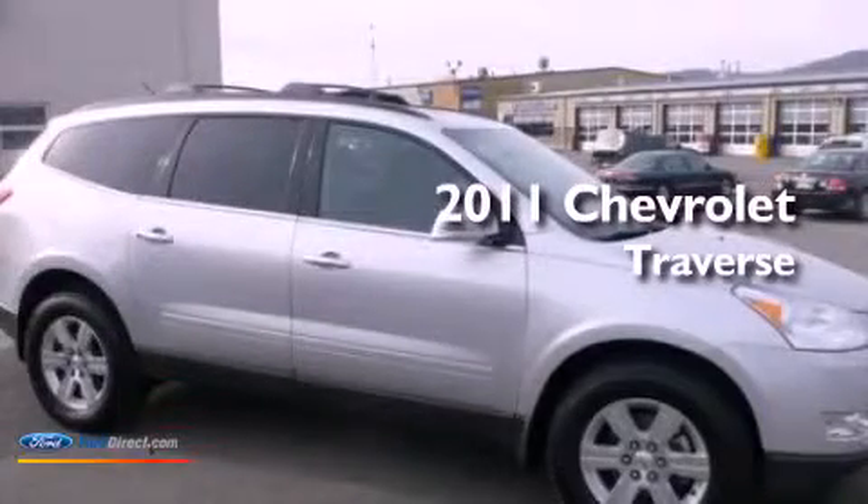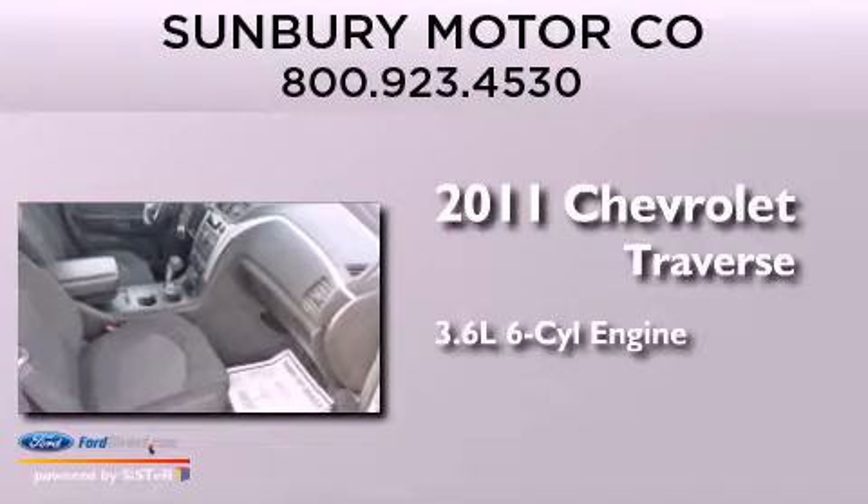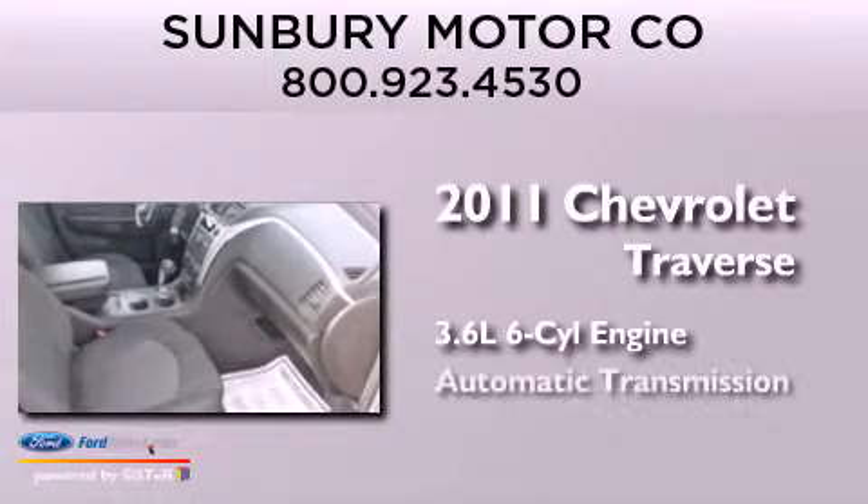This is a 2011 Chevrolet Traverse. It features a 3.6 liter six-cylinder engine, an automatic transmission, and all-wheel drive.